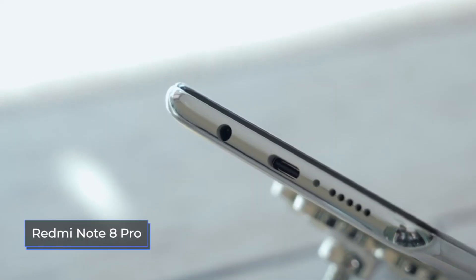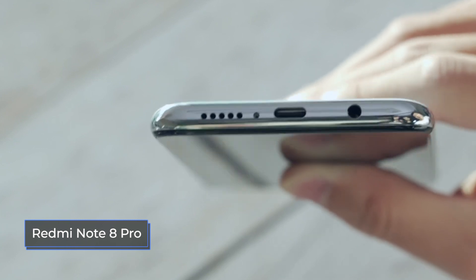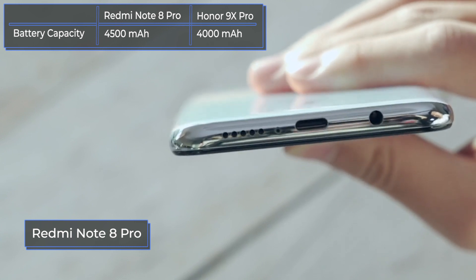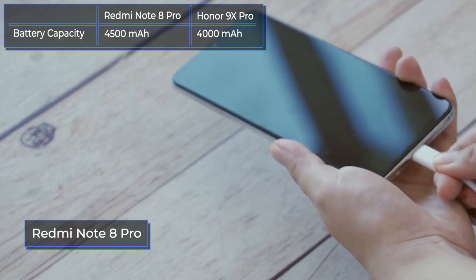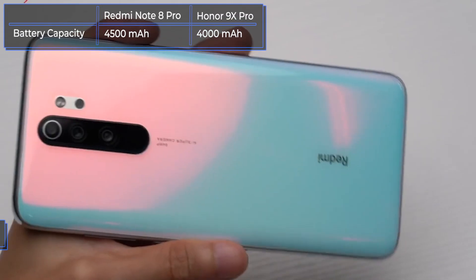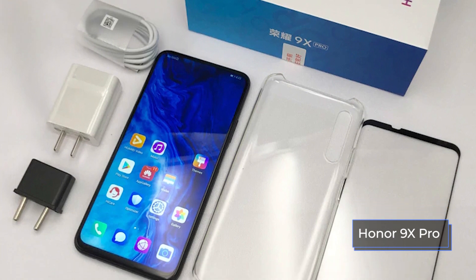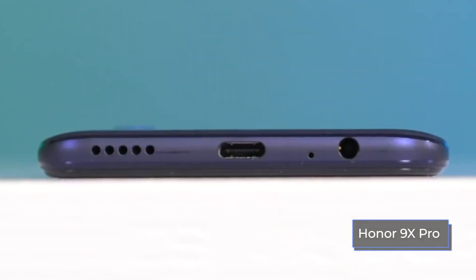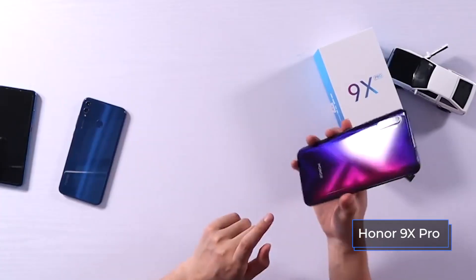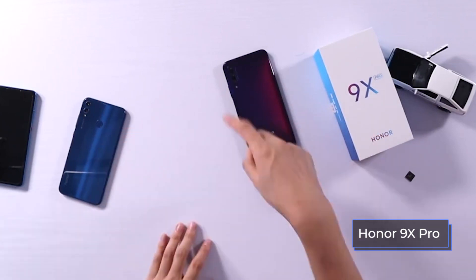The Redmi Note 8 Pro has a capacious 4,500 mAh battery. Quick Charge 4 Plus technology allows you to charge the phone up to 50% in 40 minutes and up to 100% in 2 hours and 5 minutes using the included 18-watt power adapter. Inside the Honor 9X Pro is a 4,000 mAh battery. Although there is no wireless charging support, there is fast charging at 10 watts, designed to charge the smartphone to 100% in about 2 hours.